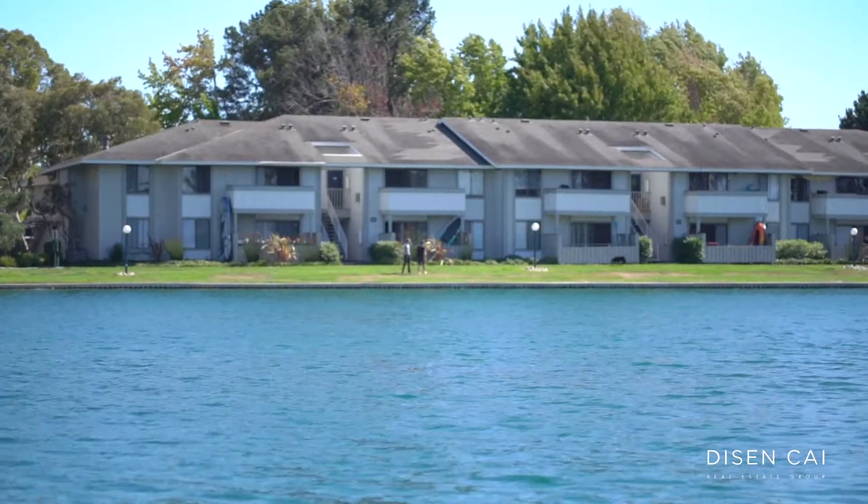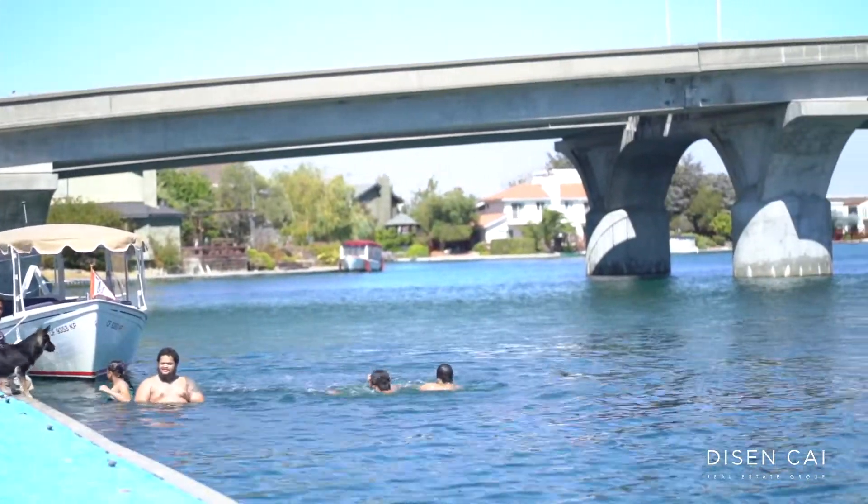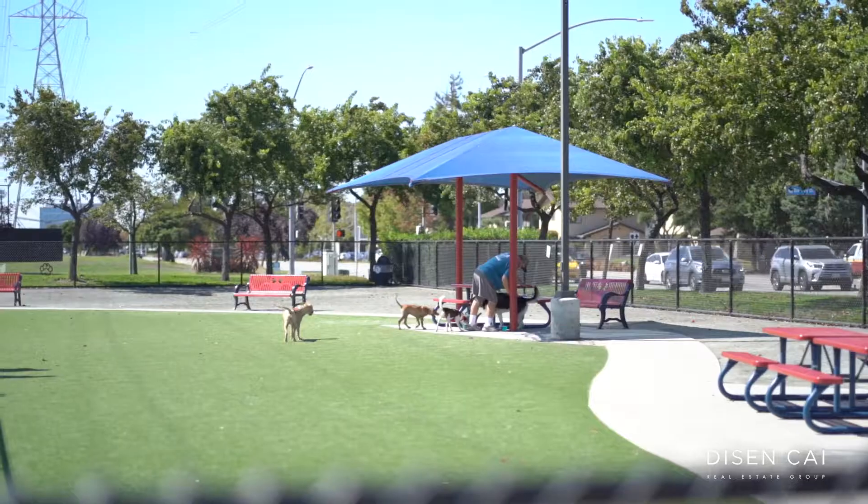Foster City is designed to have a resort style living away from congested city life, yet it is very close to Silicon Valley and San Francisco, right in between. Foster City has many lagoons, great water views as you can see behind. This is one of the many lagoons, and there are many parks, walking, biking and hiking trails, dog parks, and it also has great award-winning restaurants here.